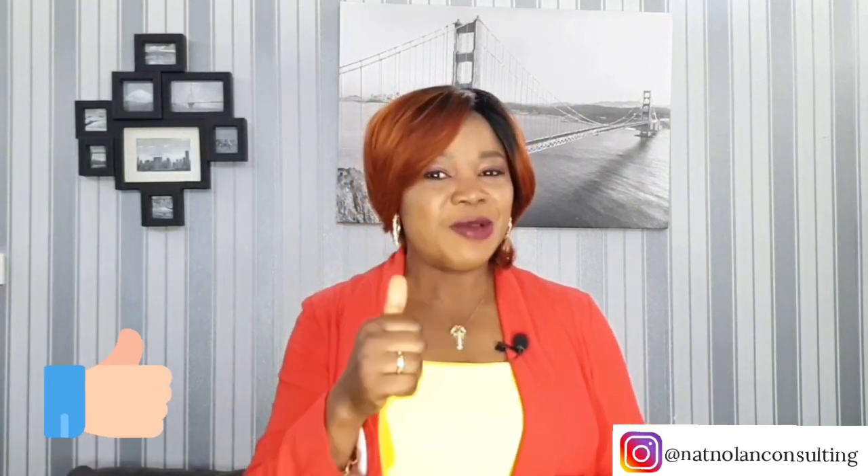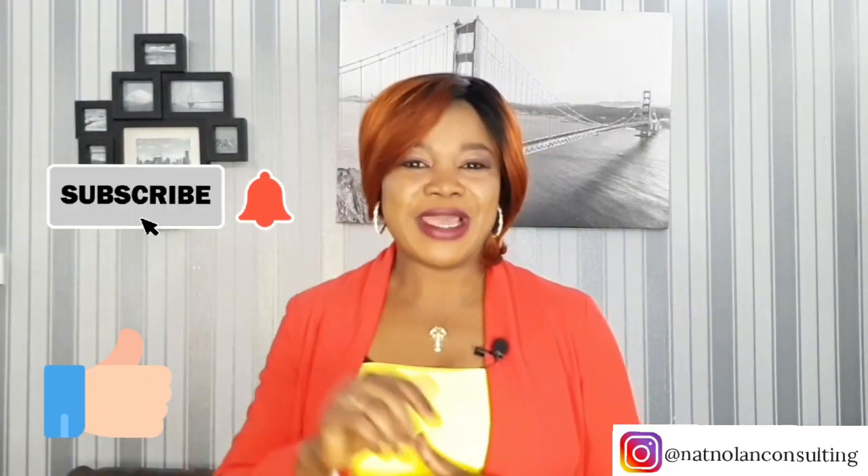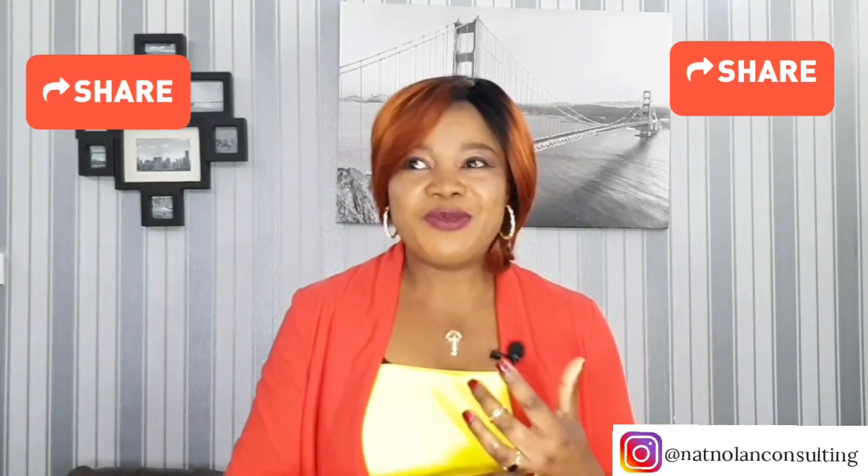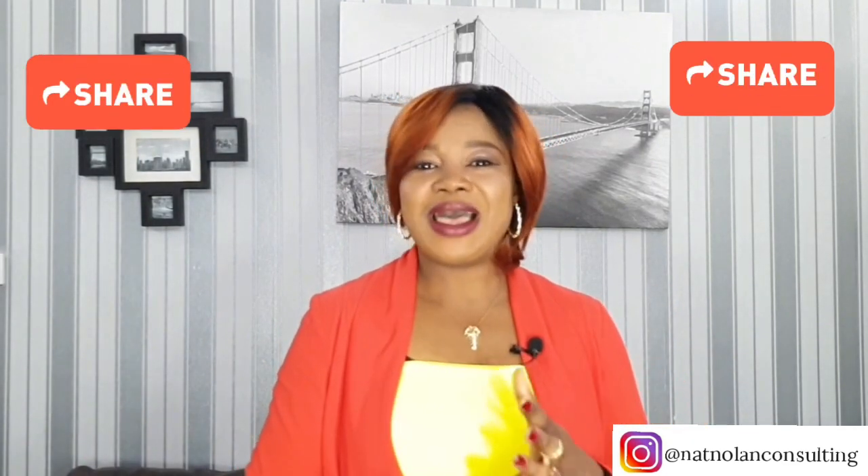And if you enjoyed this video, don't forget to give me a thumbs up, subscribe to my channel, and turn on your notification bell. Like this video, share it with your friends and family — send it over, post it on Facebook, Instagram, Twitter, and other social platforms. It's your girl Benita — until next time, you take care of yourself, and I hope to see you all in my next video. Bye!